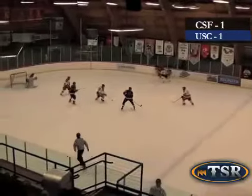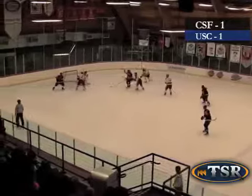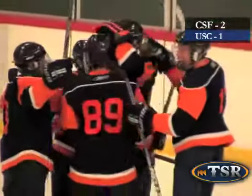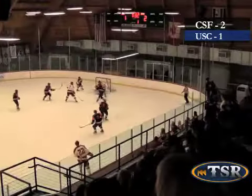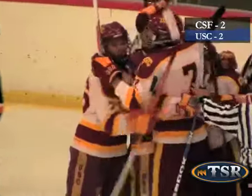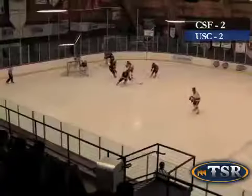The game tied 1-1, Payne Sauer finds Ryan Cruz, who shoots the puck giving the Titans their second goal and Cruz's fourth goal of the season. USC back once again, a shot from the point by Chris Roman, blocked by Iwatsuru, rebounded and a shot from David Knight. The score stands 2-2 at the end of the first.